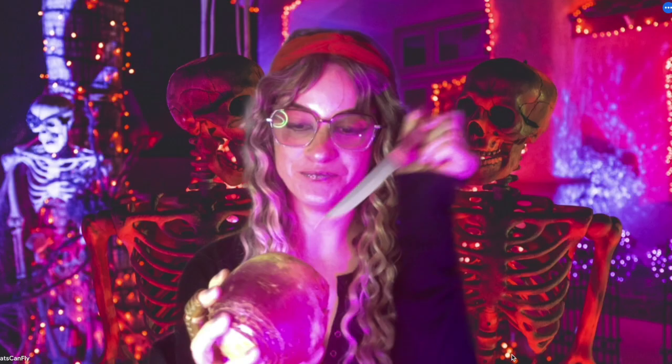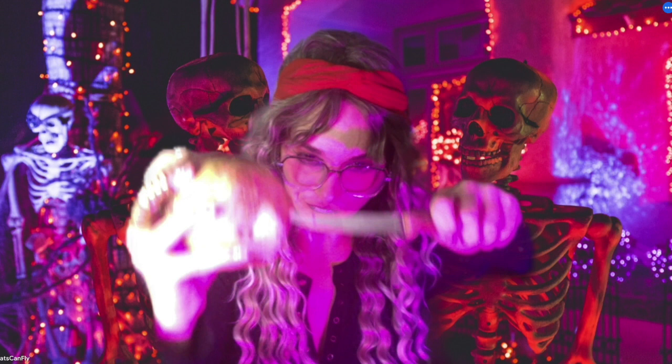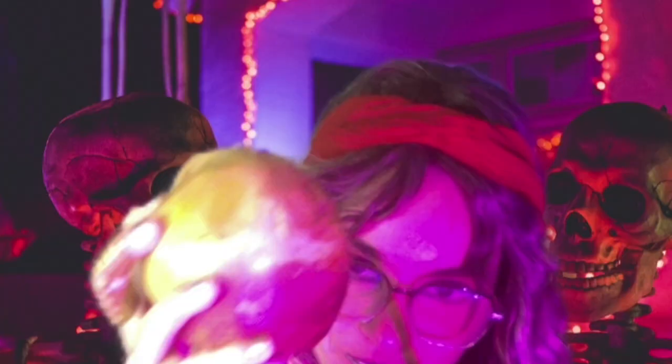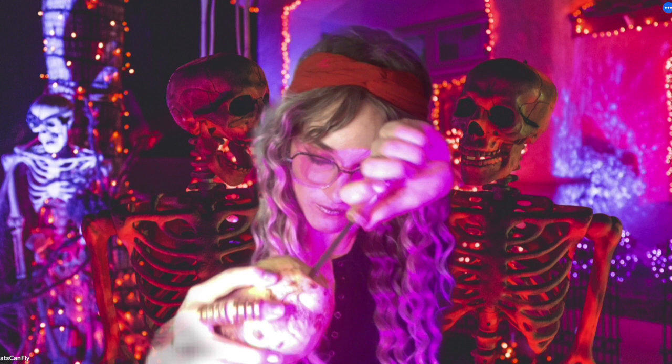Let's see if I can carve a good turnip lantern to light my way through hell. Well, I'm certainly no good at that.